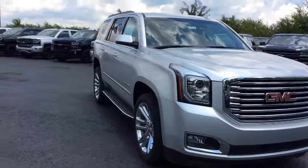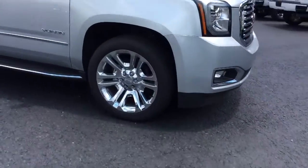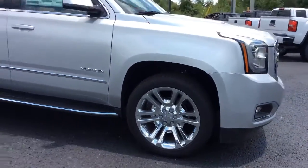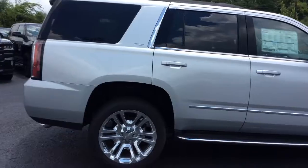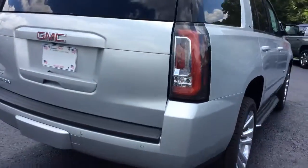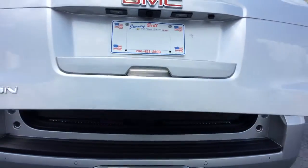This one is in that Quick Silver Metallic color, right now standing on 22-inch chrome wheels. It has standard running boards, chrome accents around the windows, and of course it is an SLT.